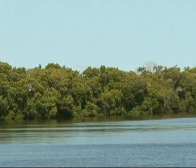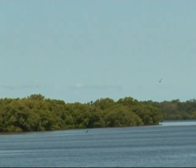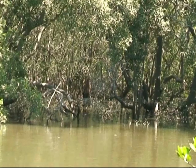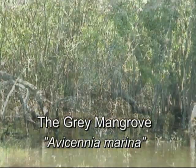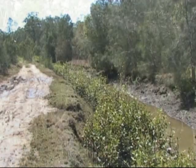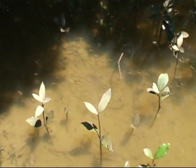The sheltered waters of Moreton Bay are characterized by mangrove forests. These mangrove forests are dominated by one species: the grey mangrove. They are known as pioneer species and are likely to be the first species to grow on newly emerged mud banks or man-made drains.